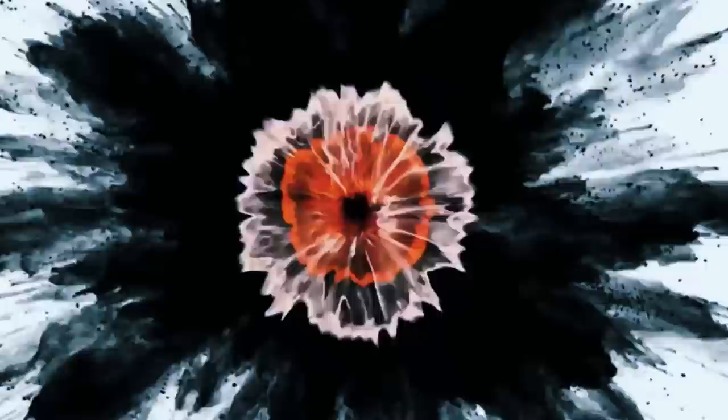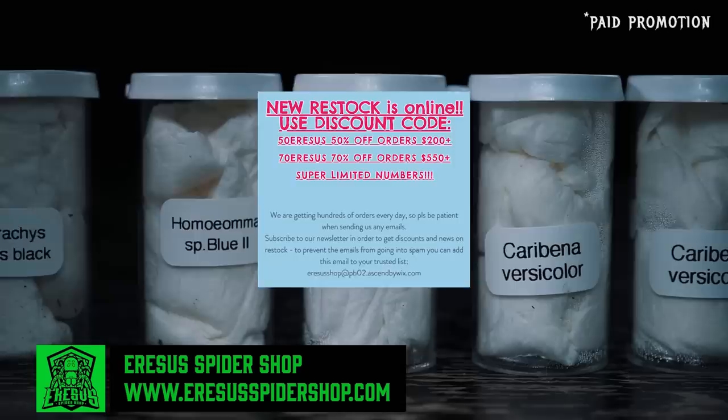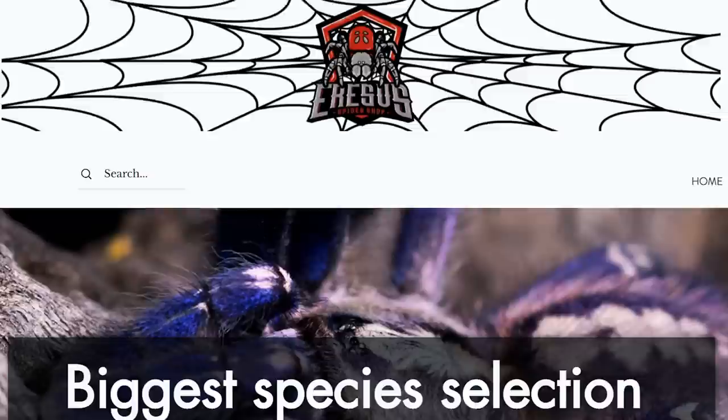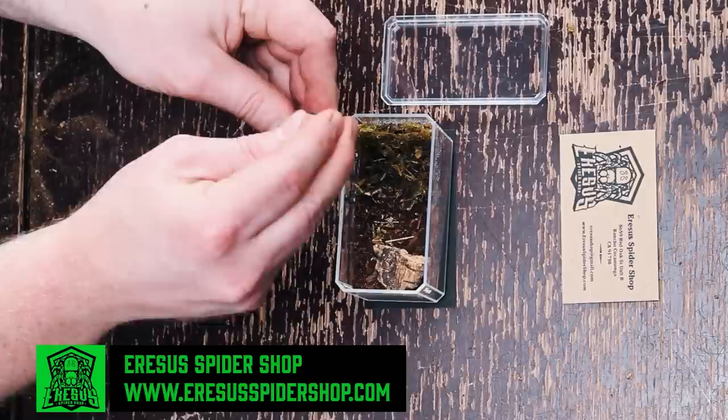Today's video is sponsored by Erasus Spider Shop, an online tarantula dealer based out of California. Right now they are having a huge sale for a very limited time — depending on how much you spend, you can save anywhere from 50 to 70% off your order. They have a wide variety of tarantulas from basic beginner species to very rare species. They update the website every day, and you can combine multiple orders and only pay for shipping once. All the details and discount codes are in the description below.